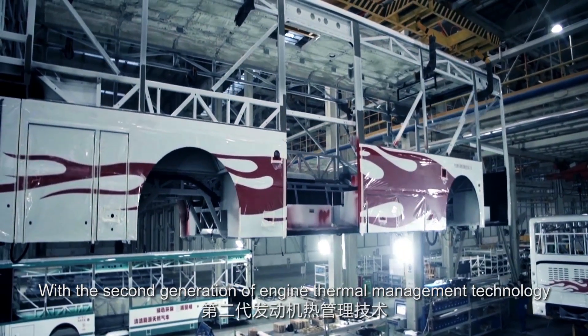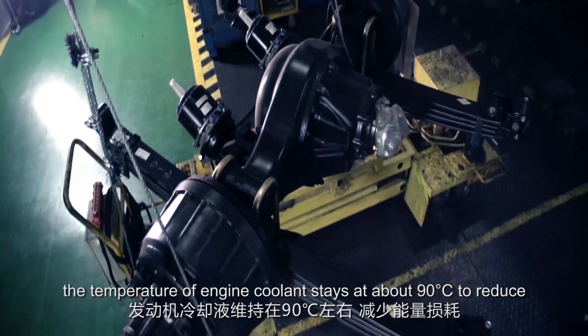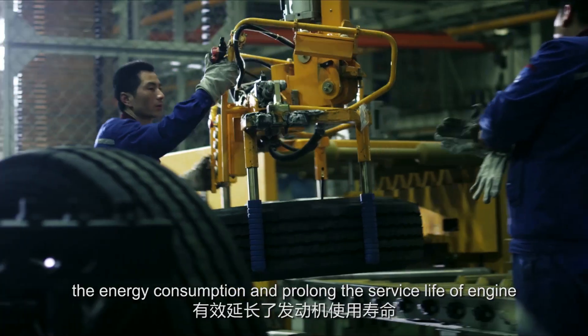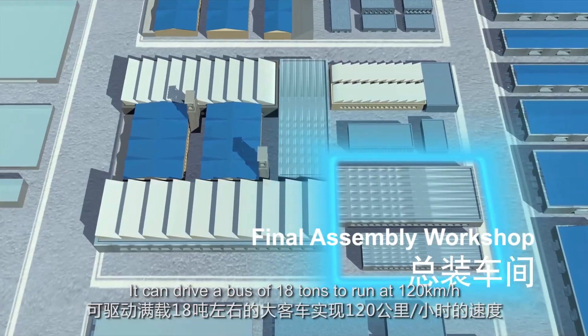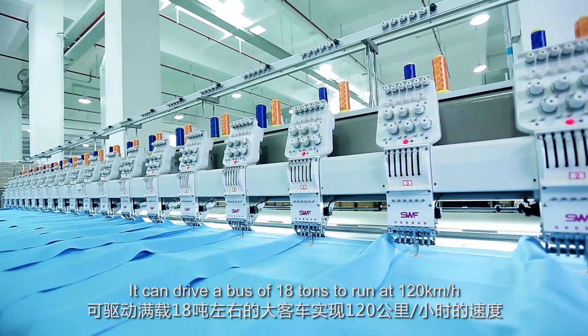With the second generation of engine thermal management technology, the temperature of engine coolant stays at about 90 degrees Celsius to reduce energy consumption and prolong the service life of the engine. It can drive a bus of 18 tons to run at 120 kilometers per hour.